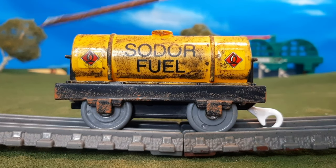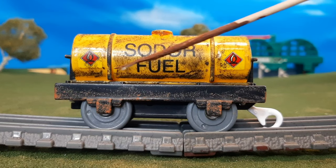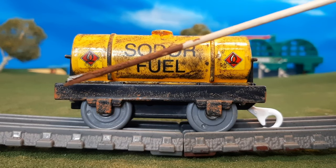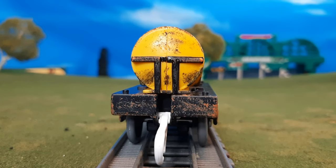I wanted to make something that looked like the model series. So I took some black paint — just a little bit — and smudged it along the side to make it look like oil stains. Underneath the cap, I removed the dome and put orange rust, so it looks like it's rusting at the cap. I also painted some rust along the sides as well.